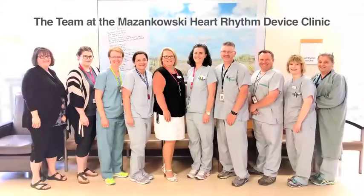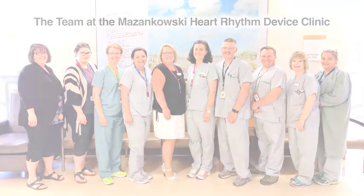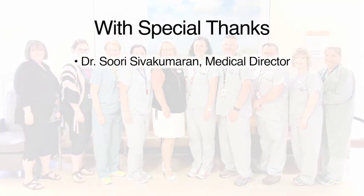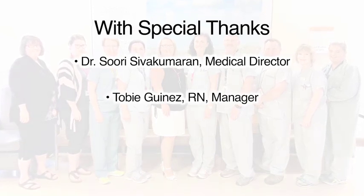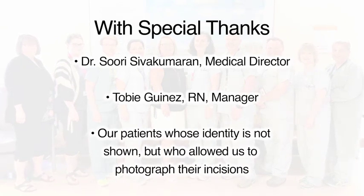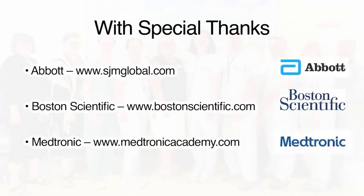This video was developed for you by the team of registered nurses at the Masinkowski Heart Rhythm Device Clinic. We offer special thanks to Dr. Sivakamaran, our medical director, for suggesting this project; to Toby Guinez, our nurse manager, for her support and enthusiasm. We also appreciate our patients, whose identity is not shown, but who consented to allow pictures to be taken of their incisions. And a heartfelt thanks to Abbott, Boston Scientific, and Medtronic for animations and pictures in this video.